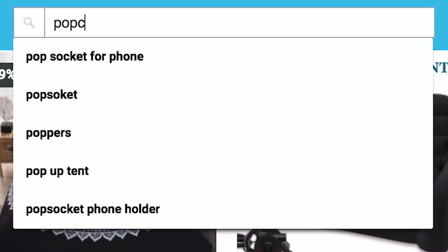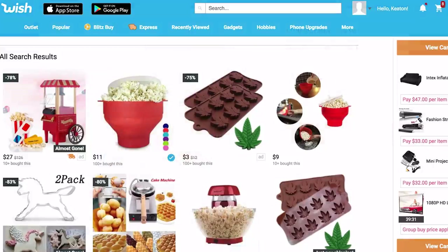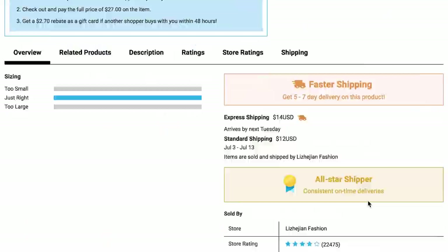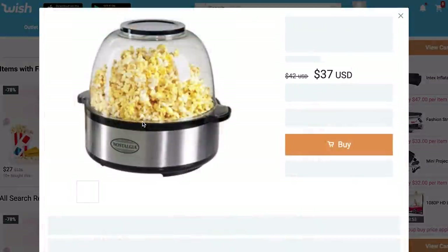You want popcorn? Do you trust it from Wish? Like, you're basically ordering food from Wish. Wait — this is a mini popcorn maker. I kinda want that. $24 in red, only 8 left, not a single review. Alright, let's just grab this popcorn maker.